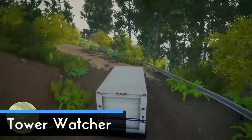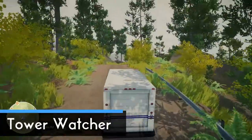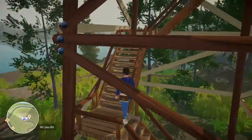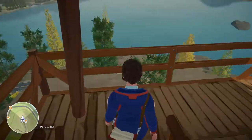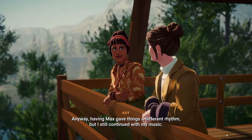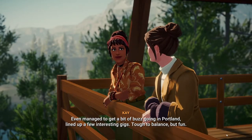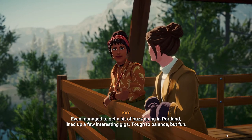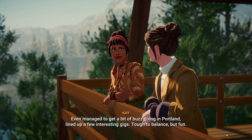The third achievement is Tower Watcher. Just drive to the watchtower — I will show you on the map where it is — and go all the way up. When you reach the top floor the achievement should pop up. Note that you may also join Kay at the watchtower during the story, but if you go there with her this will not be enough to trigger the achievement. You actually need to go completely on your own.